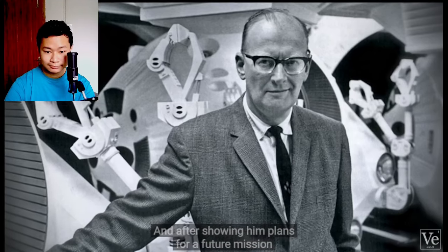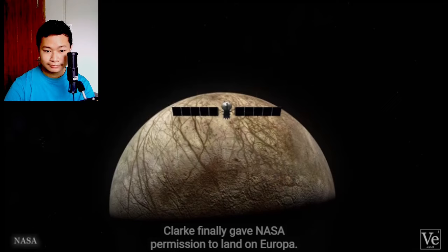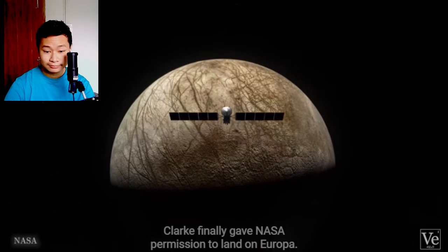It turns out that during a Europa Ocean conference in the late 90s, NASA actually video called Arthur C. Clarke, and after showing him plans for a future mission to explore the faraway ocean world, Clarke finally gave NASA permission to land on Europa.